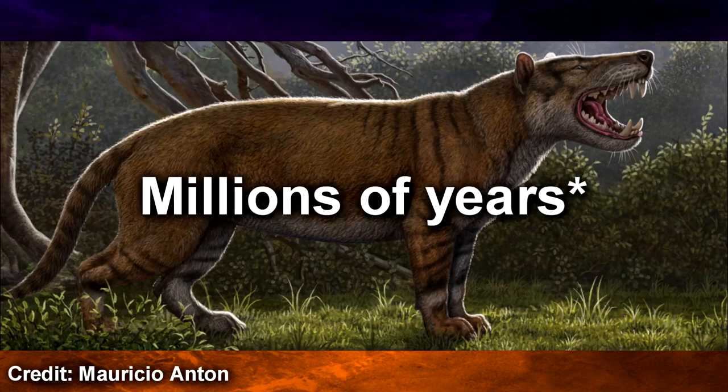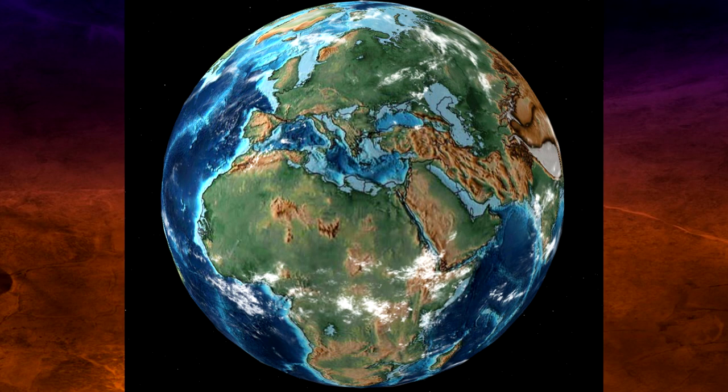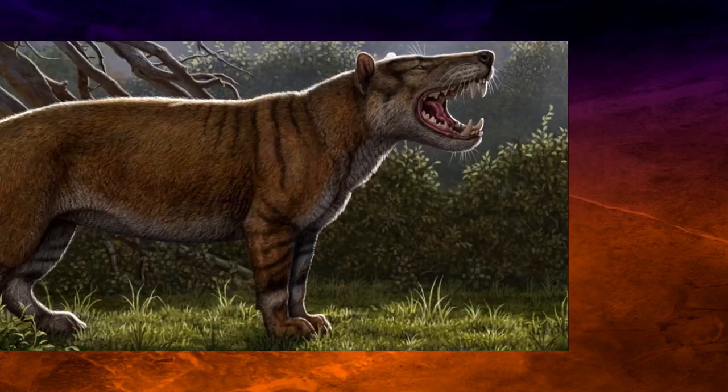But after millions of years of near-isolation, the movements of tectonic plates connected Africa with Asia and Europe, and an exchange of animals between those landmasses took place. Around the time this specimen lived, the ancestors of big cats, hyenas, and dogs began to arrive in Africa from Eurasia, and hyaenodonts in turn spread to Eurasia as well. But between 18 and 15 million years ago, global ecosystems were changing as the climate quickly became drier and forests were being replaced by grasslands — it's around this time that hyaenodonts went extinct worldwide.